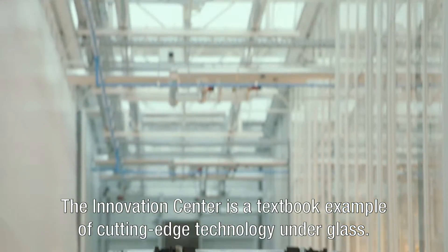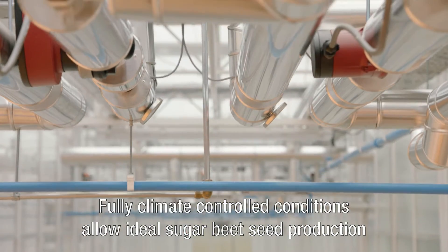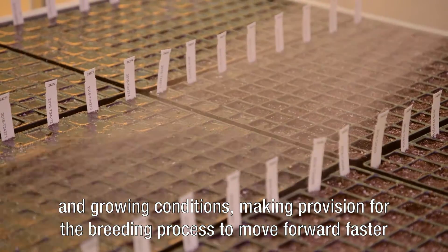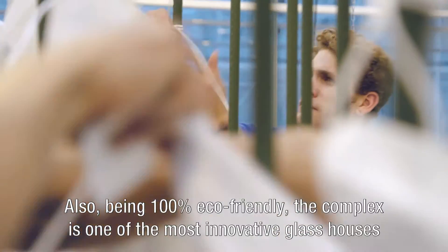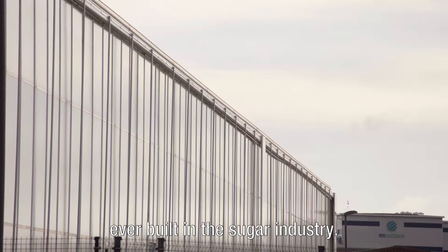That's how we ensure farmer and industry have the best possible sugar beet seed in their hands. The Innovation Center is a textbook example of cutting-edge technology under glass. Fully climate-controlled conditions allow ideal sugar beet seed production and growing conditions, and being 100% eco-friendly, the complex is one of the most innovative glass houses ever built in the sugar industry.